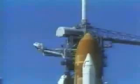10, 9, 8, 7, 6. We have main engine start. 4, 3, 2, 1, and liftoff.